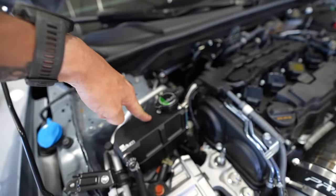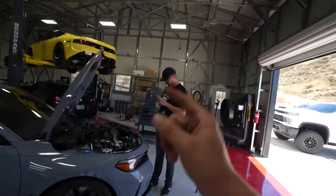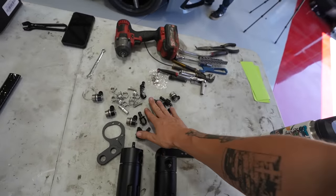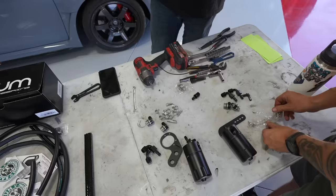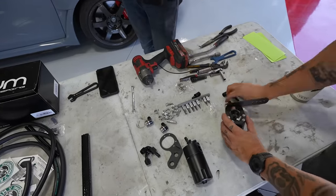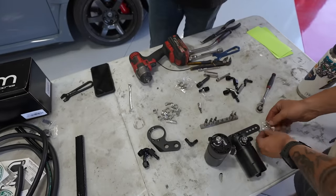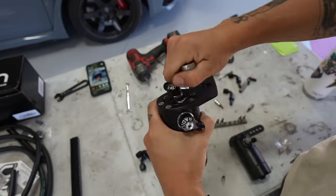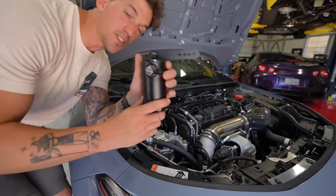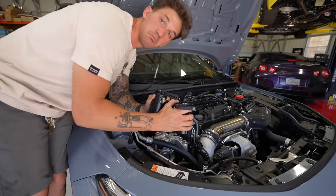Mission one complete - coolant tank is done. Now we can move on to the fun stuff. We have our dual catch cans that I'll go ahead and build really quickly before we start throwing them into the car. They provide you with everything you need - all the fittings, all the clamps, and new line. We'll show you how we're going to be routing as well. Now that these are built, we can start mounting - this guy mounts to the back and this guy actually mounts to your motor mount. Pretty cool.